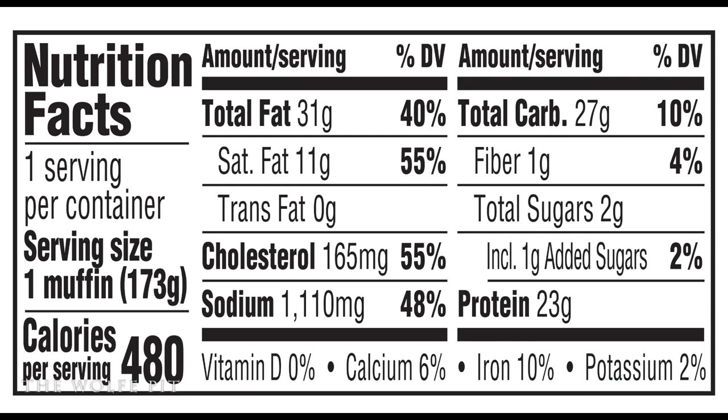Each double sausage egg and cheese muffin has 480 calories, 31 grams of total fat, 11 grams of saturated fat, no trans fat, 165 milligrams of cholesterol, 1110 milligrams of sodium, 27 grams of carbohydrates, 1 gram of fiber, 2 grams of sugars, and 23 grams of protein.